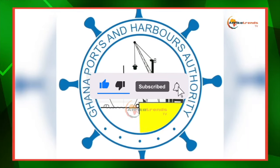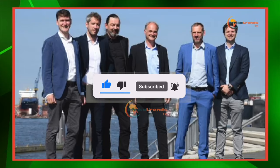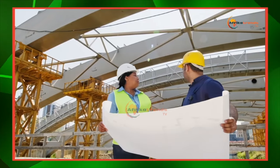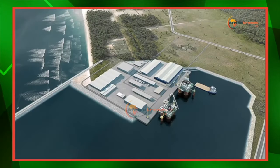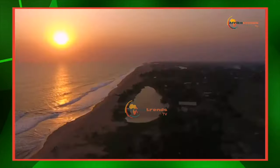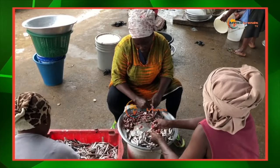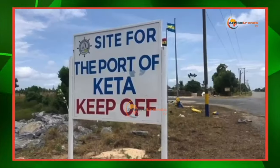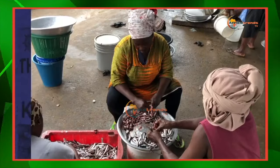Ghana's Port and Harbor Authority has commissioned a German firm to undertake a full feasibility study and master plan, including a development and investment strategy for a new port at Keta in the Volta region. This new commercial port seeks to accelerate development, making it a game changer for the Volta and Oti region and Ghana as a whole.